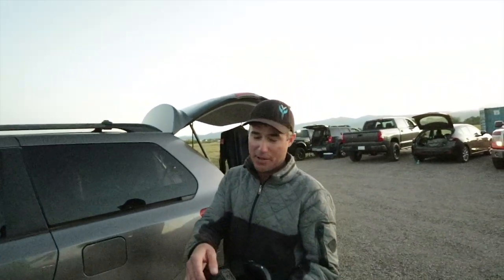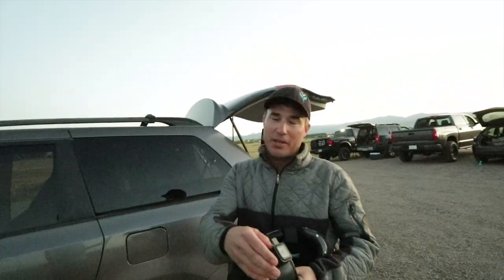The day is done, the chute is drying — it's wet. How was the day though? It was awesome, man. Beautiful day. A couple of nice jumps with Joe.